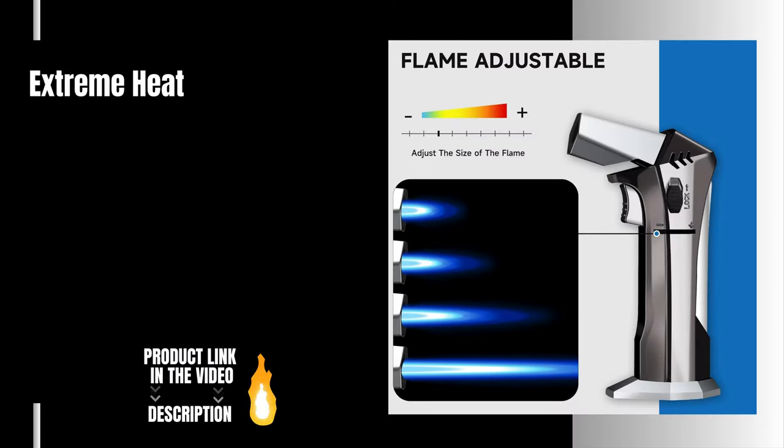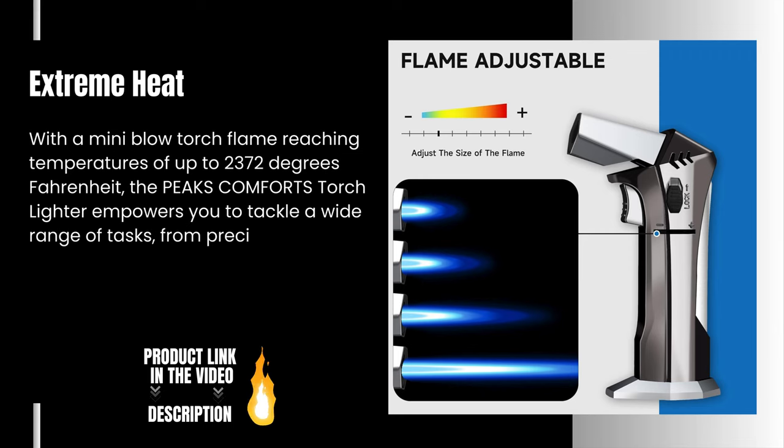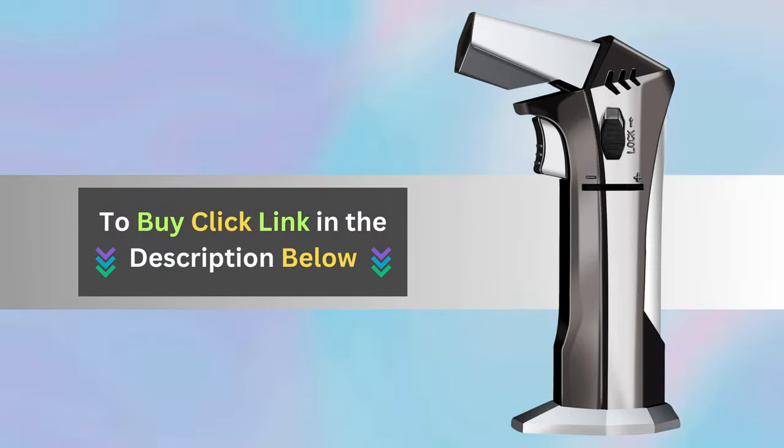Extreme Heat. With a mini blowtorch flame reaching temperatures of up to 2372 degrees Fahrenheit, the Peaks Comforts Torchlighter empowers you to tackle a wide range of tasks from precision cooking to metalworking, ready to elevate your cooking and outdoor experiences.